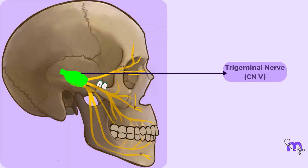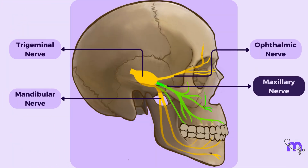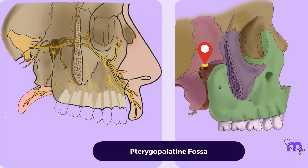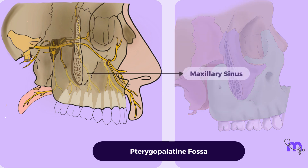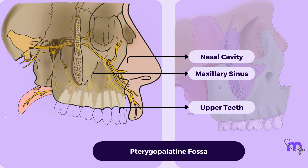Emerging from the trigeminal nerve, which is the fifth cranial nerve, the maxillary nerve takes its place as the second major division. Situated within the pterygopalatine fossa, its branches extend like explorers into diverse territories, connecting with structures like the maxillary sinus, upper teeth, nasal cavity and even the skin of the face.